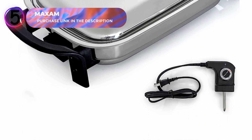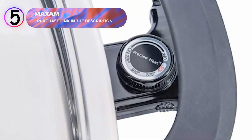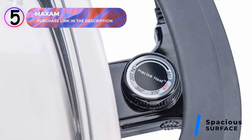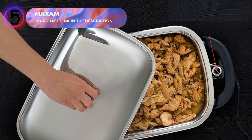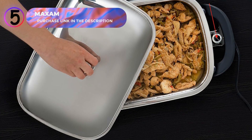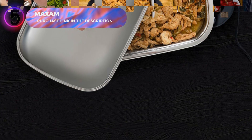Just find an available outlet, and you're ready to create a delicious meal, making it perfect for camping trips, dorm rooms, or small kitchens. With generous dimensions of 16 inches by 11 inches by 2.25 inches, the skillet offers ample cooking space to prepare family-sized portions or cook multiple dishes simultaneously. Whether you're grilling vegetables, frying meat, or preparing a full breakfast, this skillet has the capacity to handle it all.